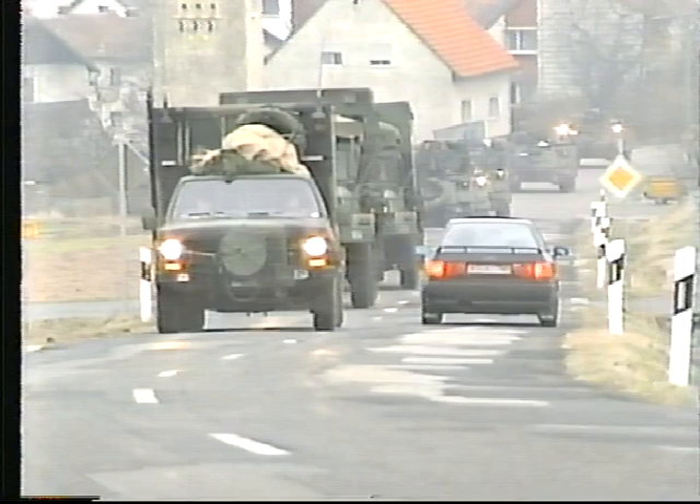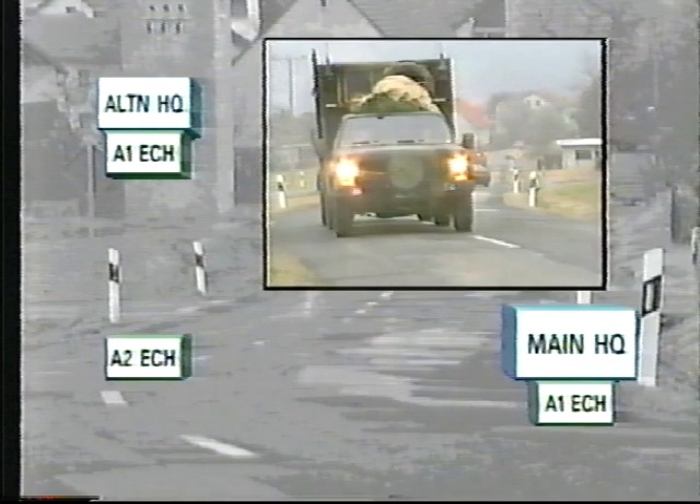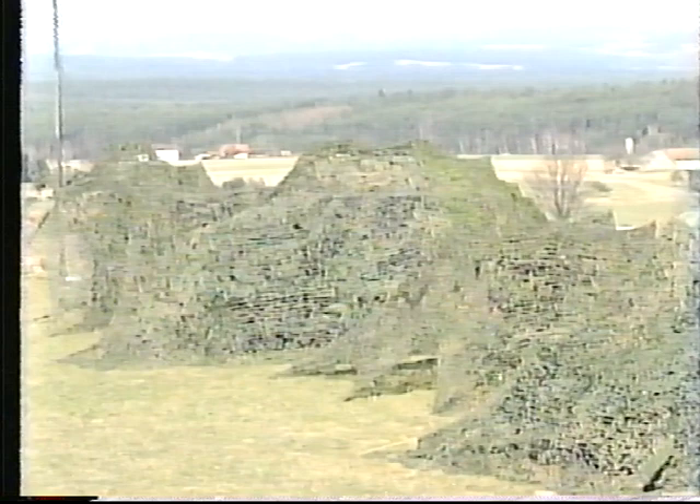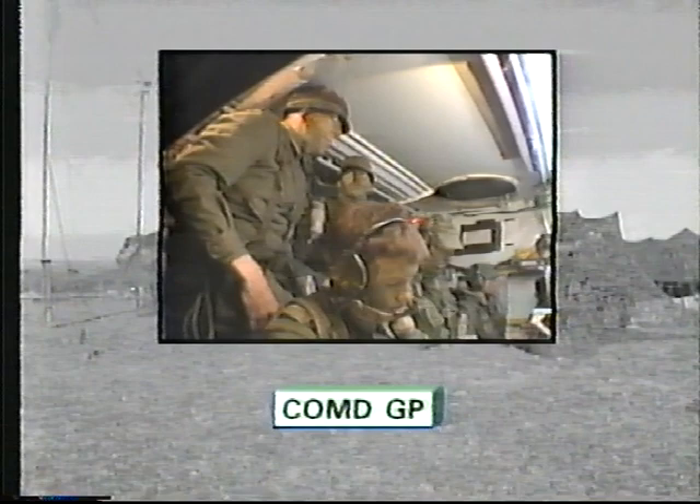The squadron deploys into Brigade Main and Alternate Headquarters, which are supported by A-1 and A-2 echelon elements. The Brigade Main Headquarters encompasses most of the staff and the bulk of the squadron's signal resources. It includes the command group with the Brigade Commander and his selected staff and advisors.